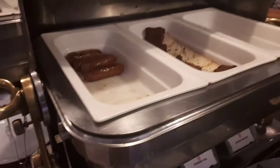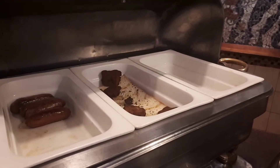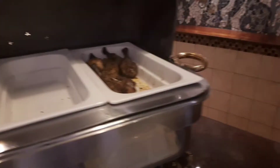Here we've got beef sausages. We've got crumbed fish and chicken sausage, which isn't there yet. And in the last pot we've got baked beans — and chicken and roast potatoes are not there.